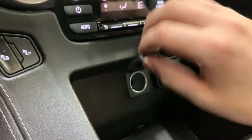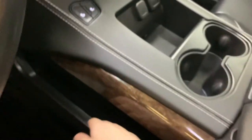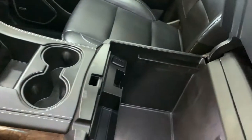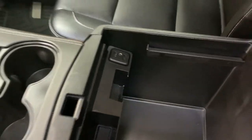Then you have two USB ports and a cigarette lighter outlet in the center console. It's a nice big center console with two cup holders and storage on both sides. Inside the console you get a ton of storage, another 12-volt outlet, a couple of storage cubbies, two USB ports and an auxiliary port on the side as well.